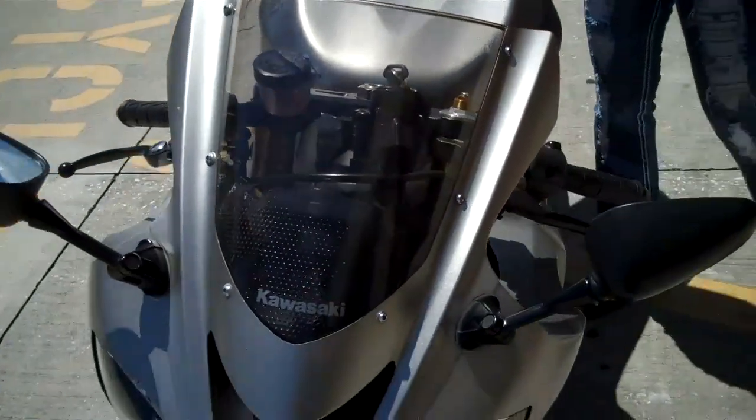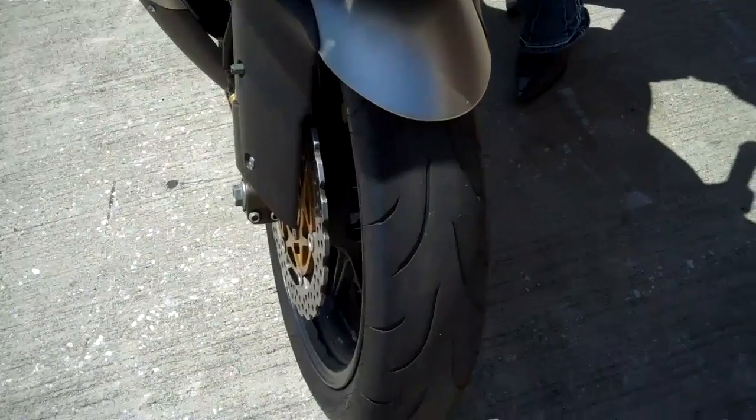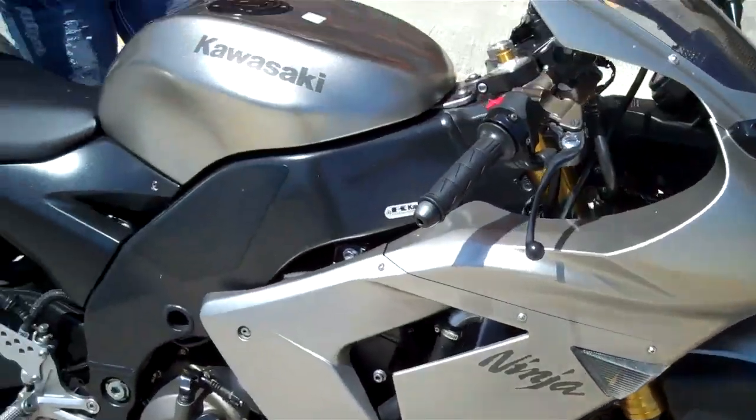998 cc's with a 4-cylinder dual overhead cam engine that's liquid-cooled. The whole European styling of the back end of this bike makes it one cool, fast riding machine.